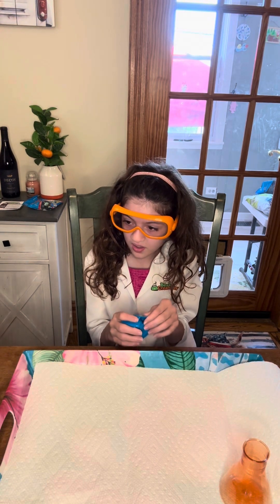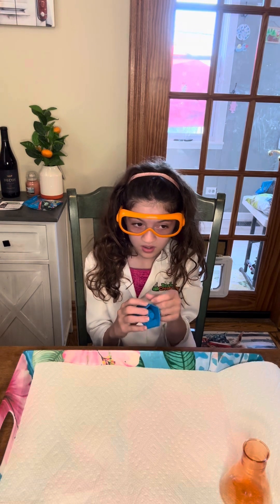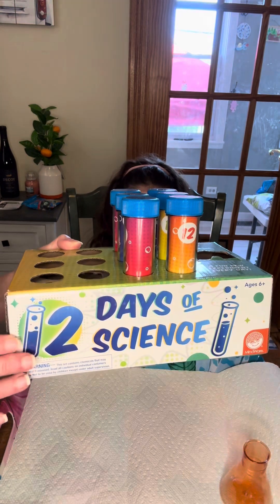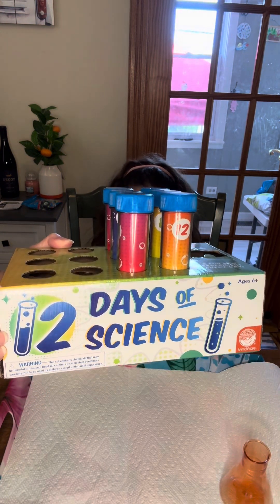We're studying the water cycle and there's only so many experiments you can do on the water cycle, so today is just for fun. Today we are going through the 12 days of science.